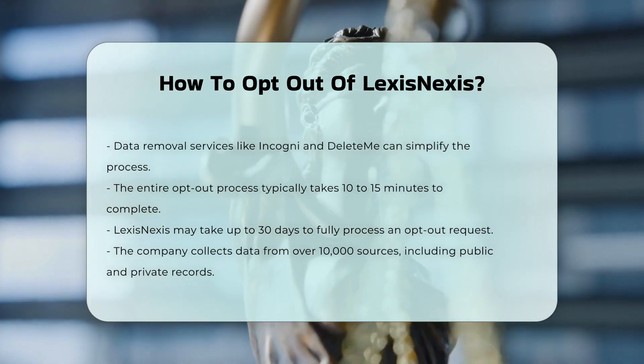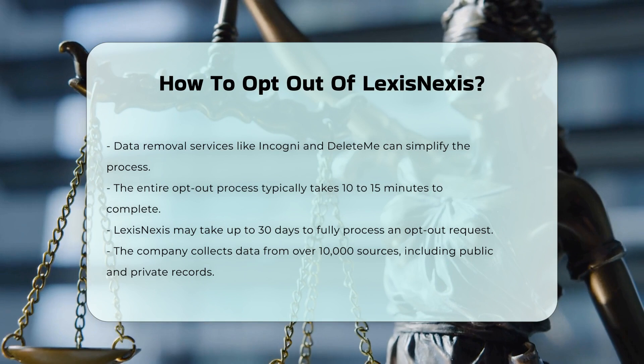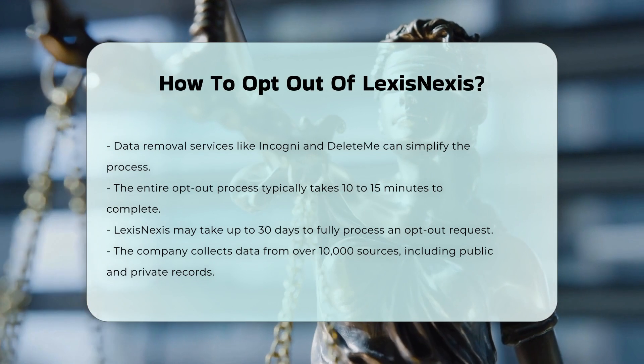Processing Time. The opt-out process typically takes around 10 to 15 minutes to complete, depending on the complexity of your request. It may take LexisNexis up to 30 days to process your opt-out request and remove your information from their database.